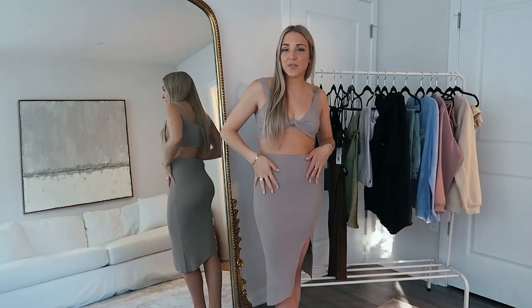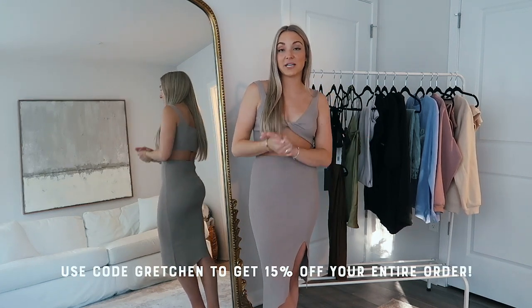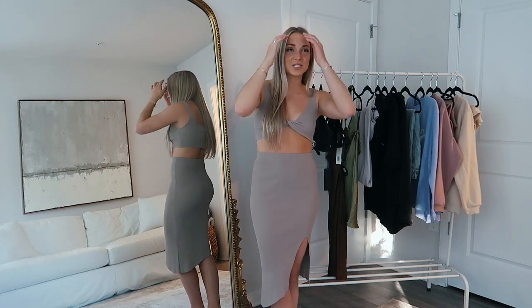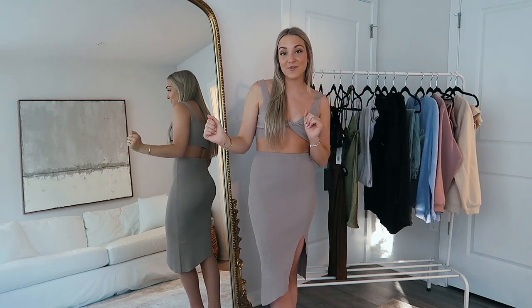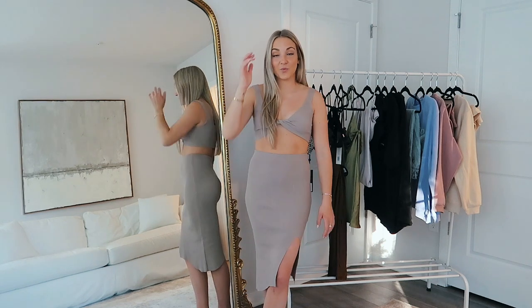White Fox quality is unreal — so thick and flattering. Thank you so much White Fox for sponsoring this video. You guys can use my code on the screen to get 15% off your entire White Fox order. They're also giving away a car right now, which is unreal, so click the link in the description to enter.